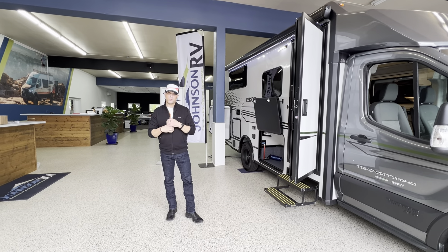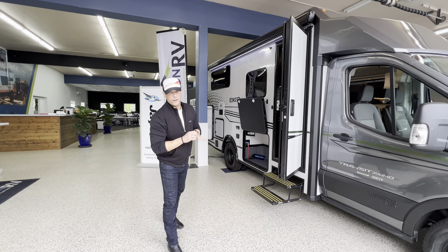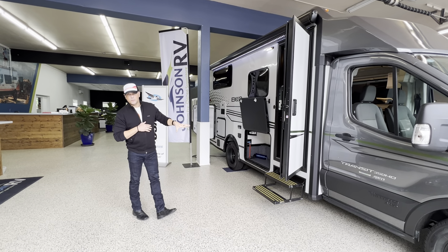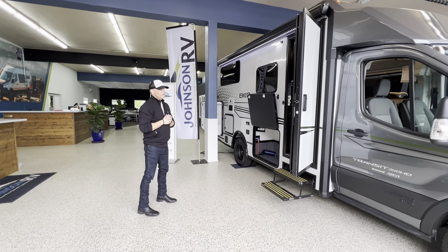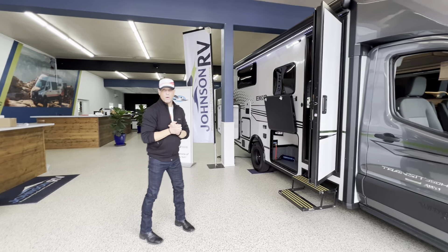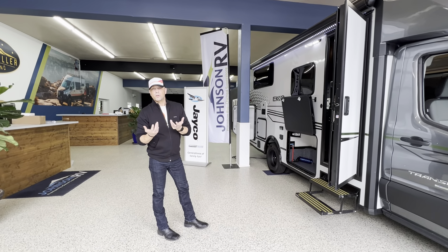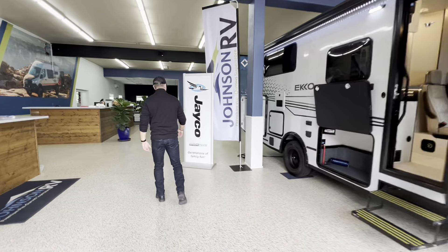They kind of started to come in slowly when we first took them in. But this is kind of like a Swiss Army knife in the RV realm. We've got a ton of outside storage, twin beds inside which we'll take a look at, and just an awesome platform here on the Ford Transit. Lots of details to go over, but let's give you a quick tour on the outside and then we'll jump on the inside.